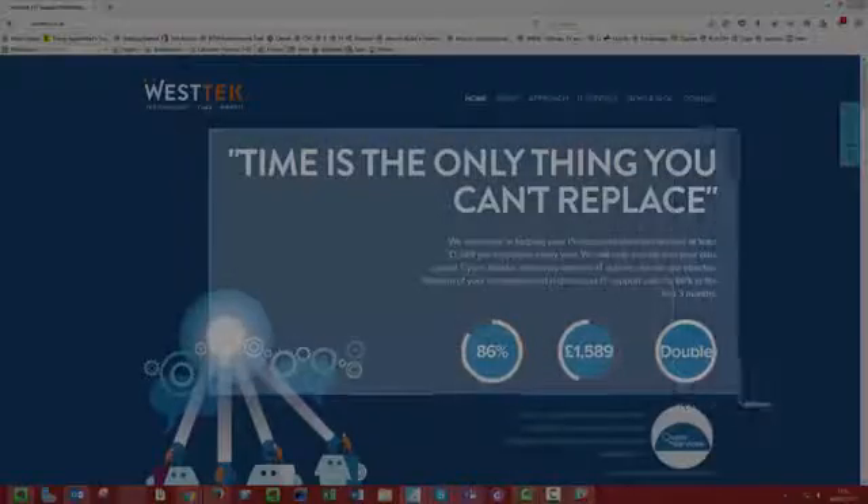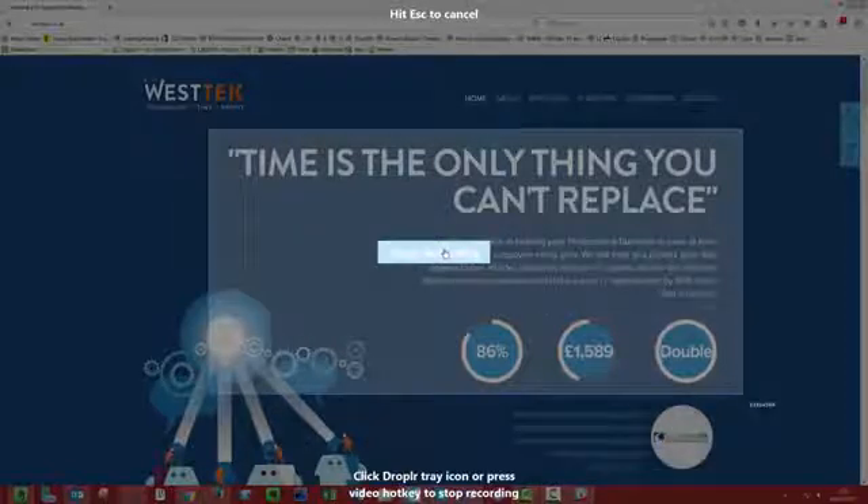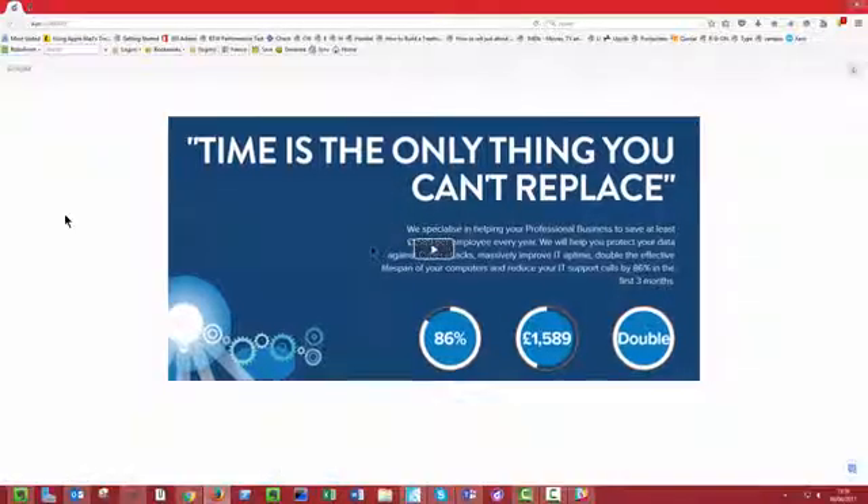How many times do you have a person in your business that knows exactly how to use a specific application and they go, 'oh yeah, you just click here and here and that's it' — and you think, thank you very much, it will take me hours to document it. With DropLR, you can record all those keystrokes and when you finish recording, it will immediately generate a little video that you can then use as a link to share that information with other people.